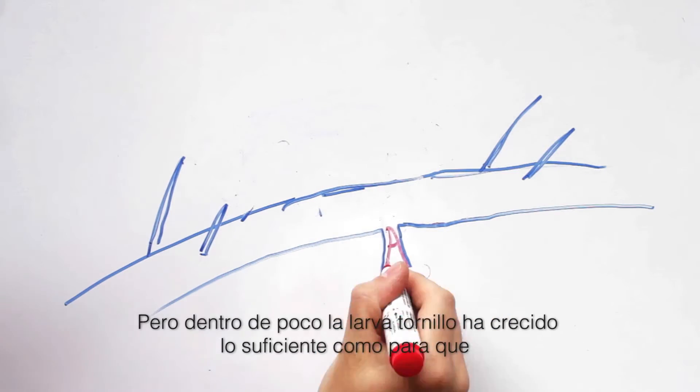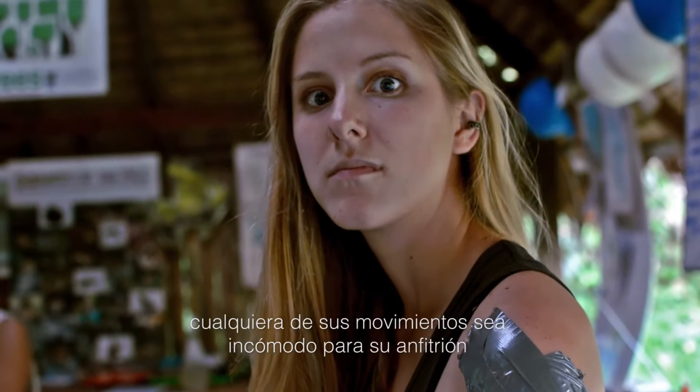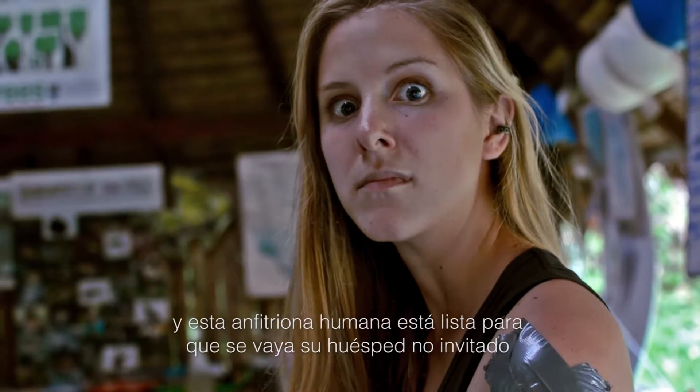But before long, the botfly larva has grown large enough that any movement makes its host rather uncomfortable. And this human host is ready for her unwelcome guest to pack its bags.